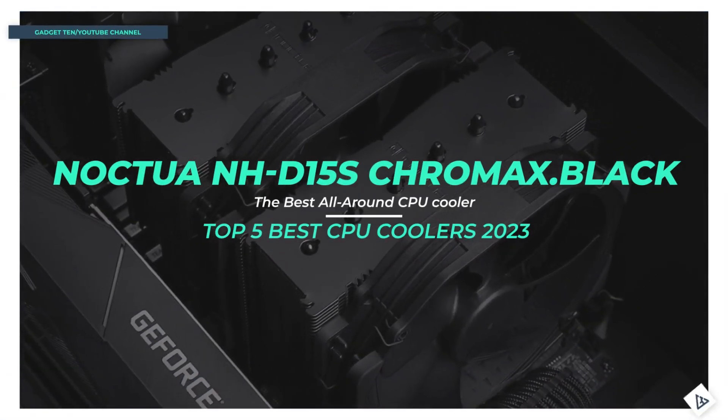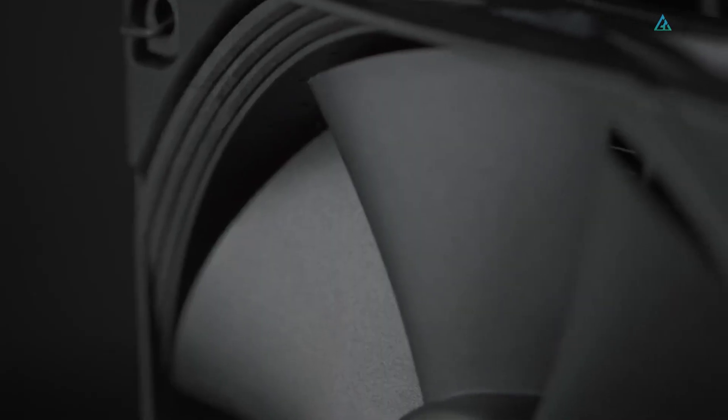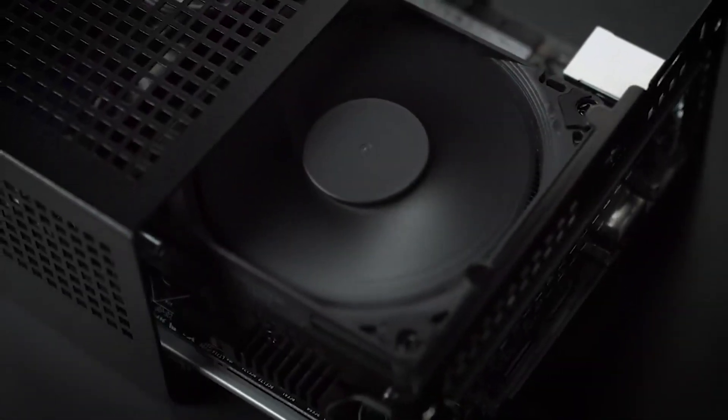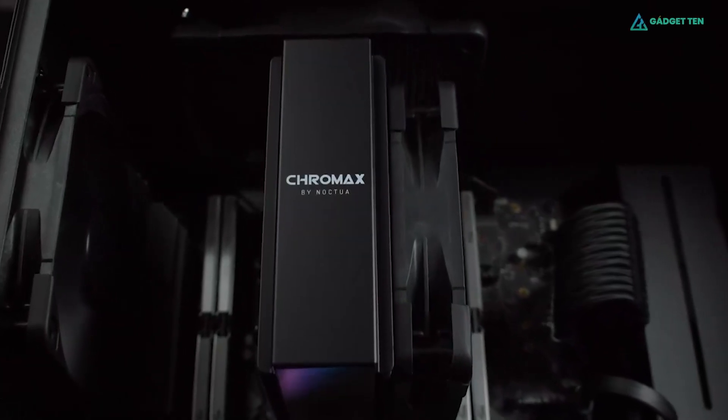Number 2: Noctua NH-D15 S Chromax Black. The Noctua NH-D15 Chromax Black is considered by many to be the best air cooler on the market. It performs brilliantly, has excellent fans in a black color, its build quality is fantastic, and Noctua's packaging, accessories, and documentation are second to none. Really, only 360-millimeter AIO coolers outperform it.